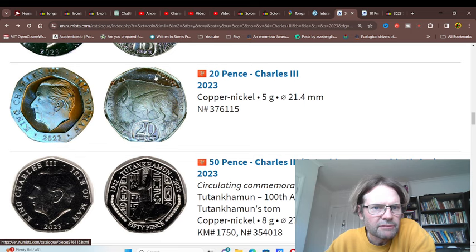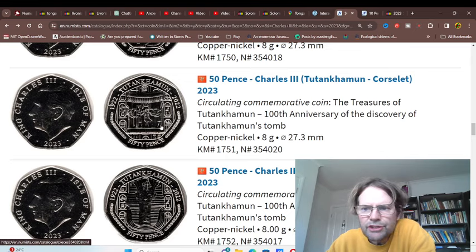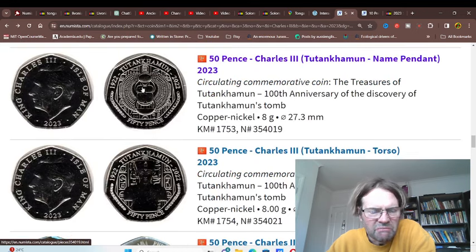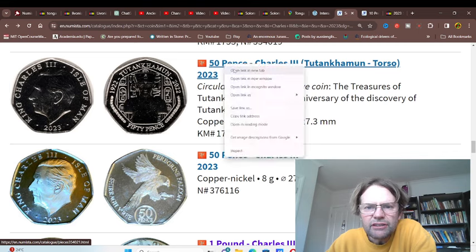Probably put the name of the country here in English and Manx, and put King Charles the Third probably also in Manx. They also issue a lot of collectible coins. Were they in circulation? I've never been to Isle of Man, I'd probably never go. It's a small island.